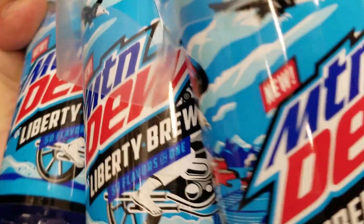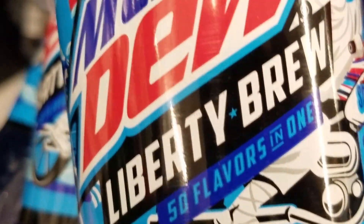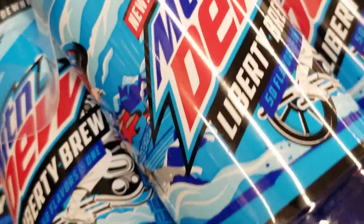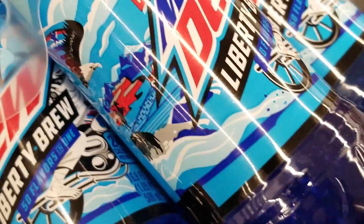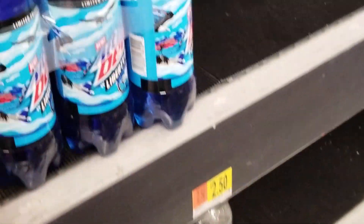Liberty Brew — 50 flavors in one. No way that this is any good. It doesn't even tell me what 50 flavors of what.